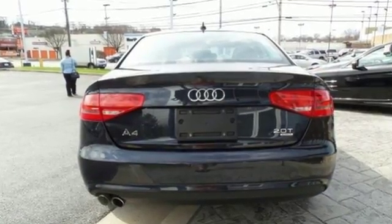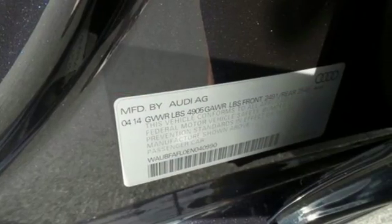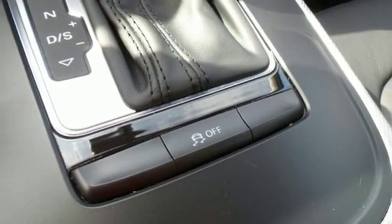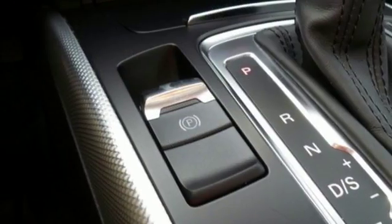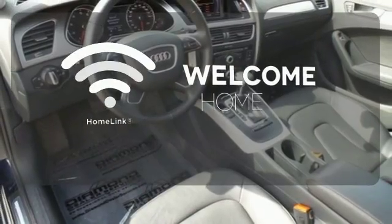Features include leather upholstery, a power moonroof, climate control and rain sensing wipers. Additionally, it has stability and traction control, a garage door transmitter, power front seats and heated mirrors. Program garage door openers, gates and lighting systems with Homelink.